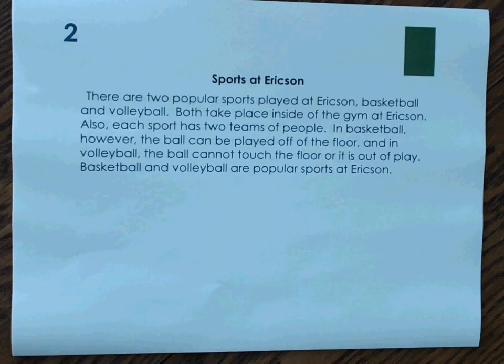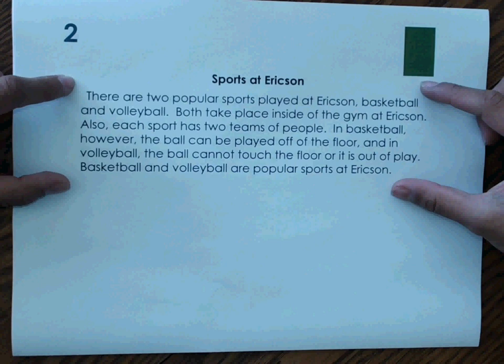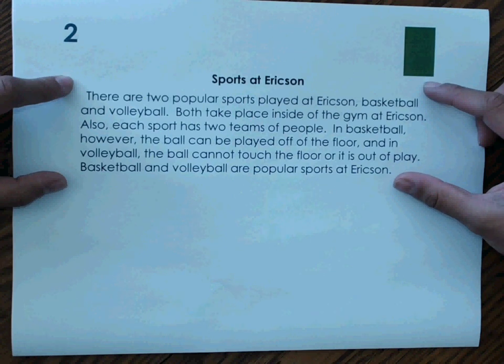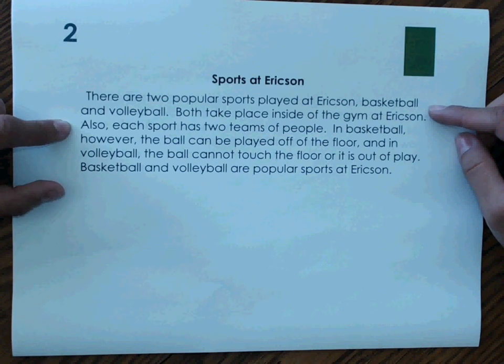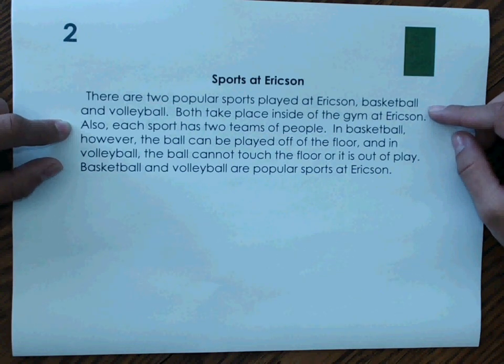Number 2: Sports at Ericsson. There are two popular sports played at Ericsson — basketball and volleyball. Both take place inside the gym at Ericsson. Also, each sport has two teams of people. In basketball, however, the ball can be played off of the floor, and in volleyball, the ball cannot touch the floor or it is out of play. Basketball and volleyball are popular sports at Ericsson. We have two things being discussed — two different sports. It tells us how they are alike and how they are different, so we are comparing and contrasting the two. Our text structure is compare and contrast.